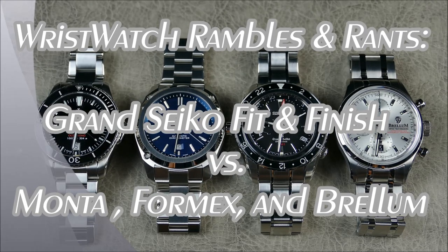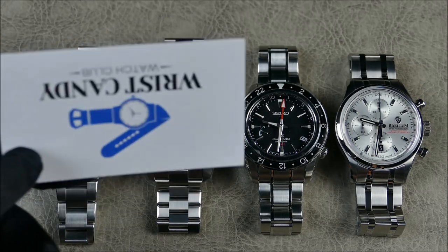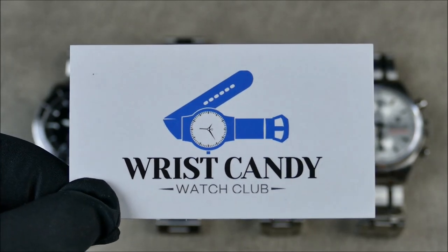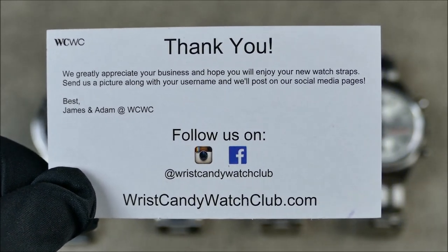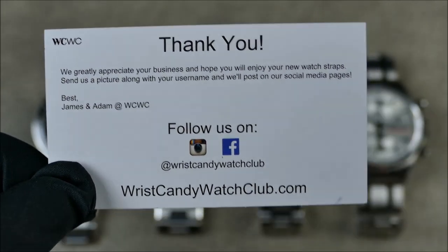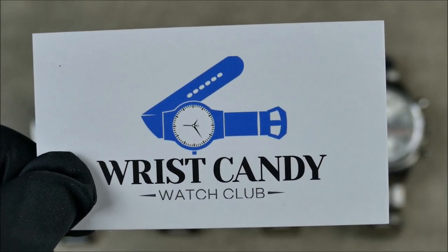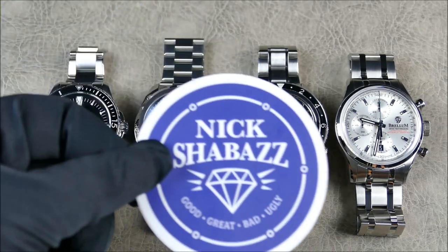Welcome to another episode of On the Wrist, Off the Cuff. This is our sub-segment called Wristwatch Rambles and Rants, which is a sponsored segment brought to you by Wrist Candy Watch Club. When it comes to sponsored content, I like to be as transparent as possible — I do not do paid reviews. My reviews are always honest and open, but I don't mind giving a shoutout to somebody who supports the channel.